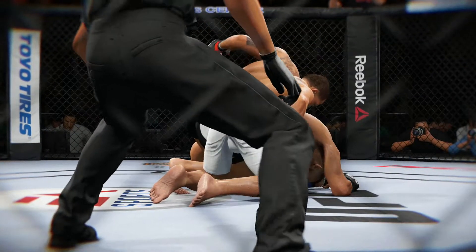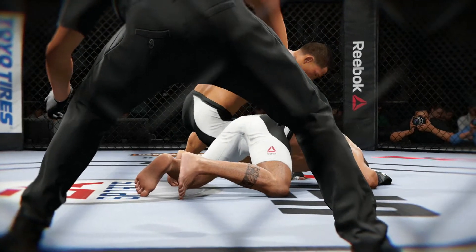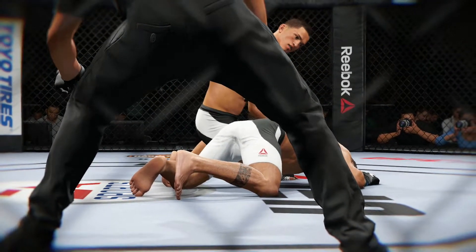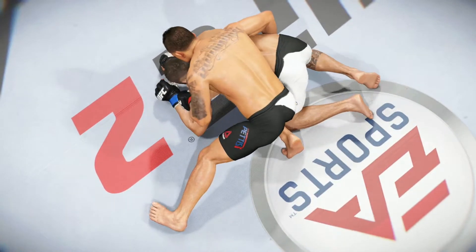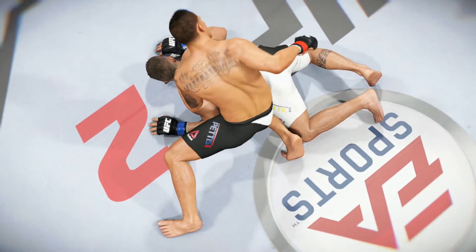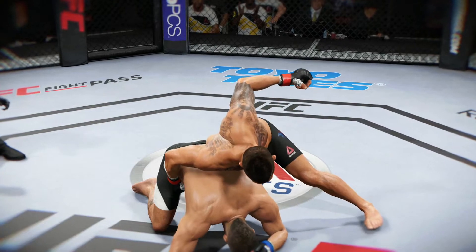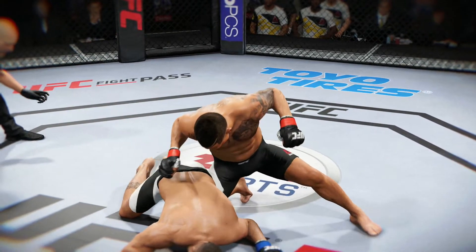Time now for our fight replay. Let's take one more look at the end of the fight here. This is a vicious series of strikes, ground and pound, that lead up to the TKO. We can see it here on a different angle. There are some big shots getting through here. Vicious ground and pound combination that leads to the TKO. And let's see that from another angle.